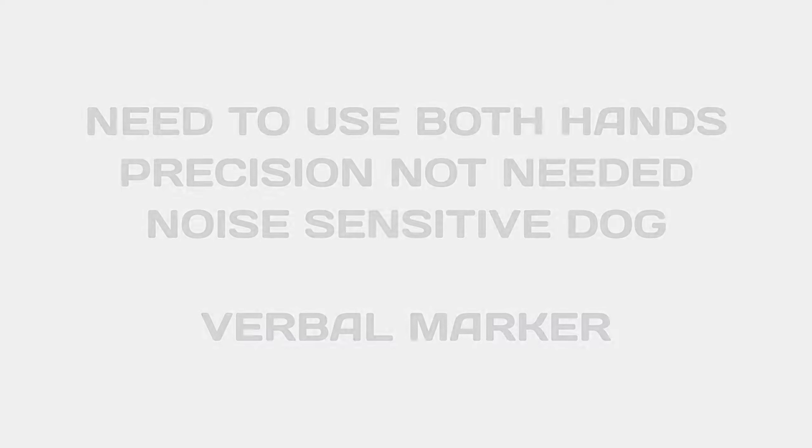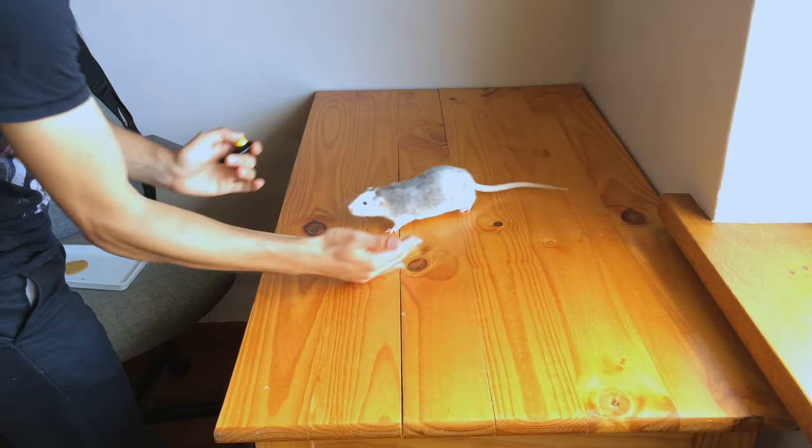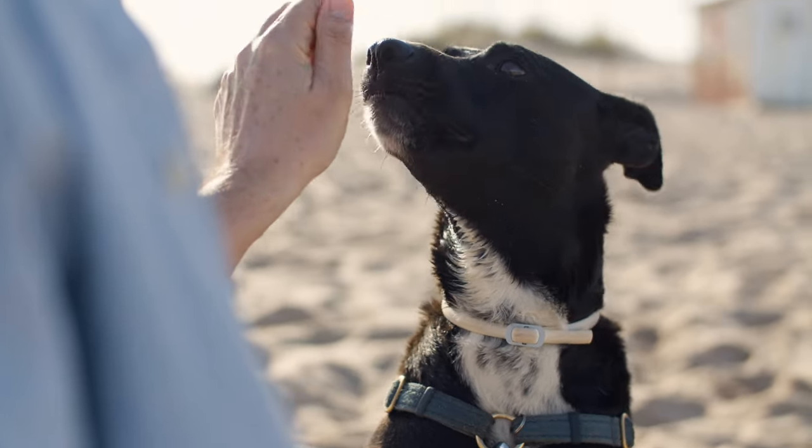If you need precision and excellent timing, the clicker will probably be a better choice, as long as your dog is not afraid of that sound. If you need both hands available, if you do not need ultra-precision of small behavior intricacies, or if your dog is a bit noise sensitive, a verbal marker can be an excellent option. I have trained many animals over the years with clickers, verbal markers, whistles, and even tactile markers. They all work. Even direct food delivery works.